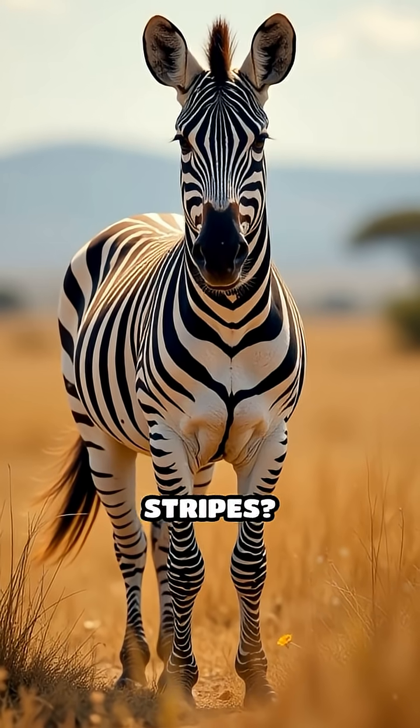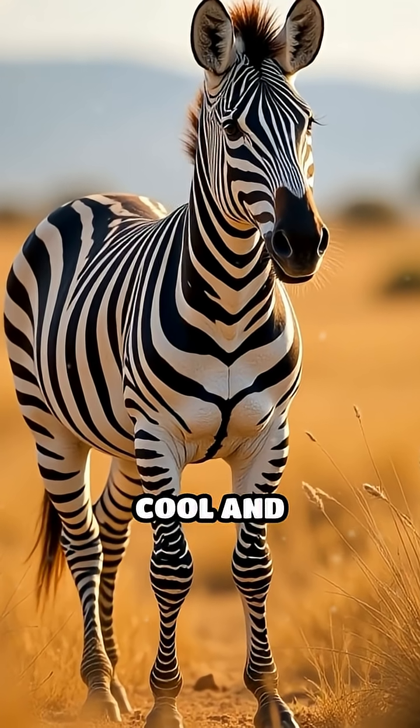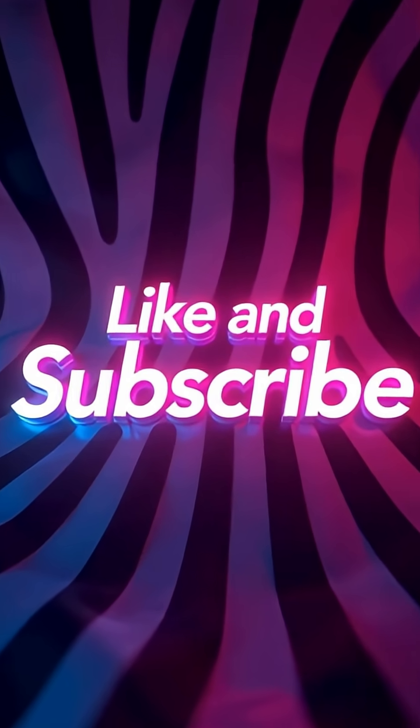So, those iconic stripes? They're a triple threat — confusing predators, repelling insects, and keeping zebras cool and comfortable. Like and subscribe for more daily mind blowers.